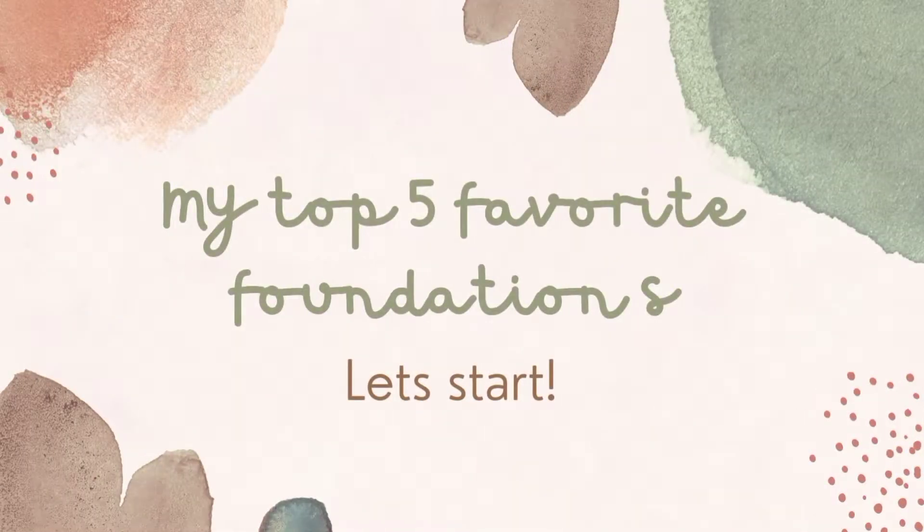My name is Renee. For today's video, I'll be sharing my top five favorite foundations. What I look for in a foundation: it has to be long-lasting, oil-proof, good for oily skin, and it needs to minimize my texture because I have a lot of texture on my face. I need a foundation that will cover the texture, the little bumps, everything.